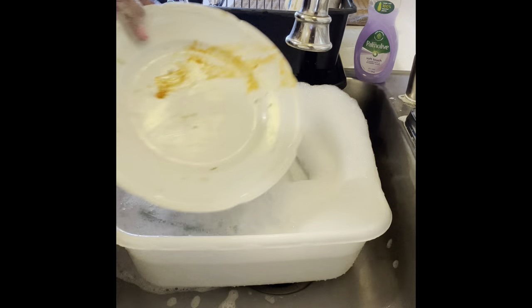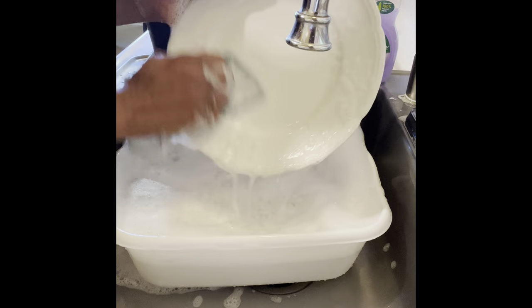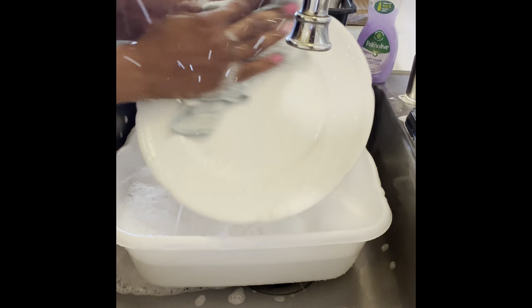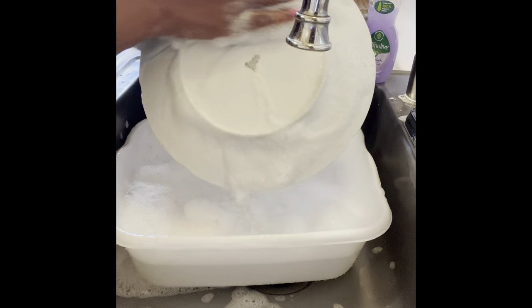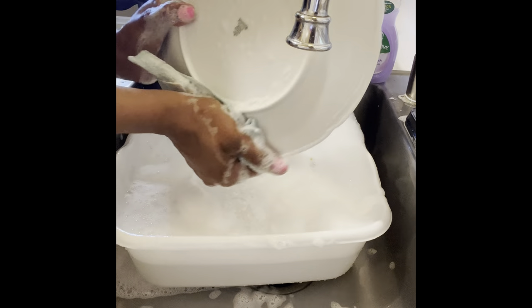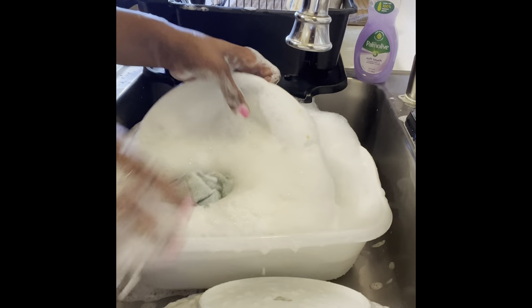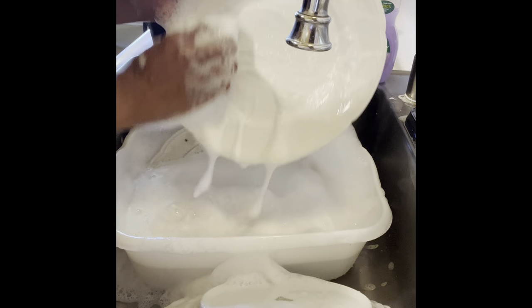I'm sitting here trying to absorb all of these clouds of bubbles. I'm just packing in the plates, the silverware. I probably even have a cup down in this dishwater. Let's go on record and appreciate the sud action of this here situation.